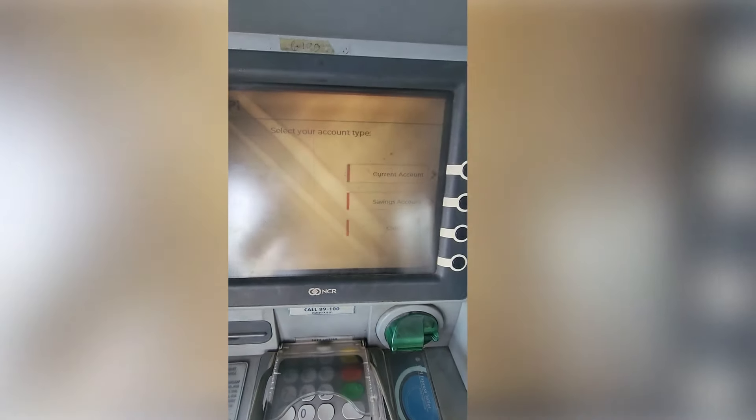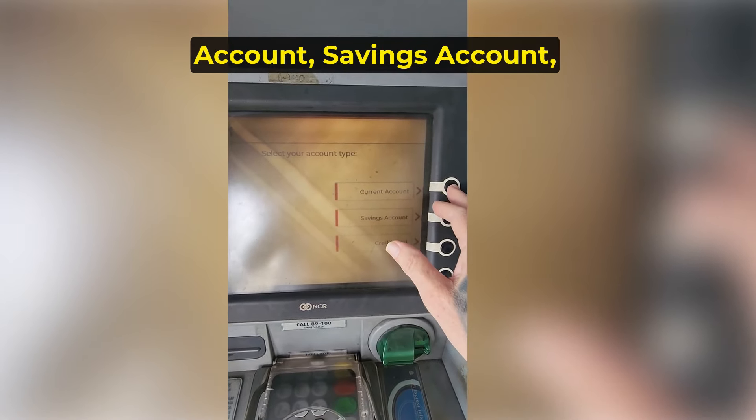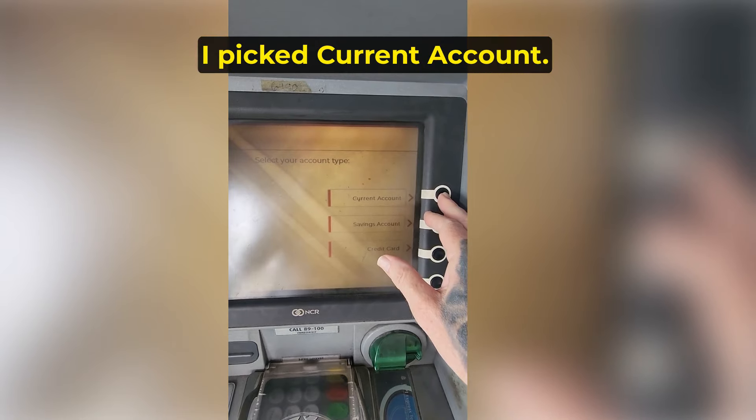The options that came up were current account, which is like your checking account, savings account, or credit card. I picked current account. The pop-up showed transaction being processed.